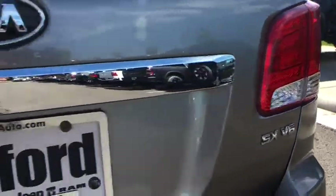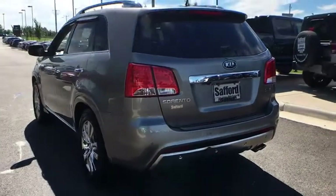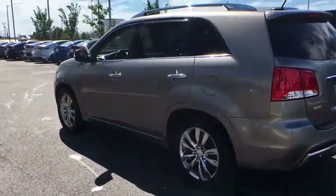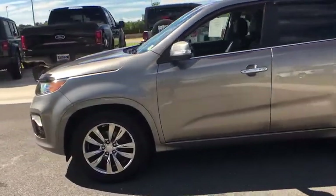Child safety rear door locks. Heated front seats. Ventilated front disc brakes. Privacy glass. Tire pressure monitoring system. Rear spoiler. Leather shift knob. Your new ride is just a phone call away.